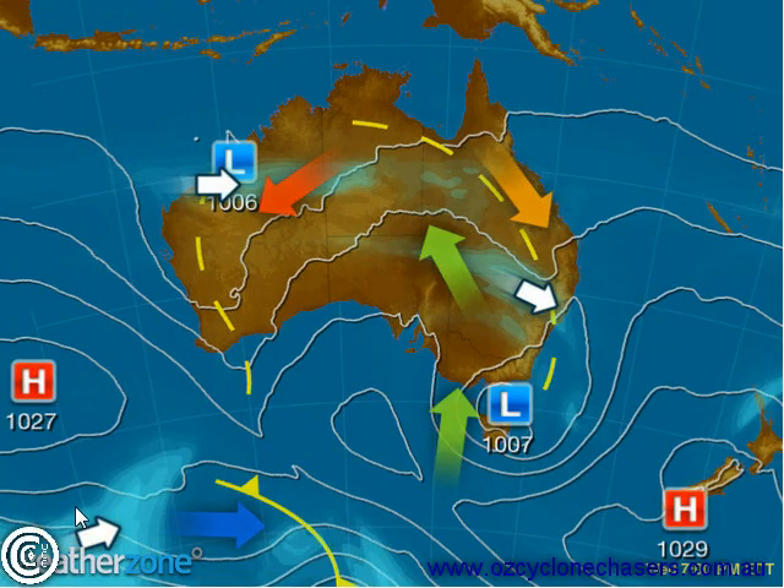Courtesy of weatherzone.com.au we've got the latest synoptic chart, and we can see a fairly long broad trough system coming from a low of about 1,007 hectopascals on the northeastern parts of Tasmania. That extends through Queensland and Northern New South Wales, which has been seeing some very, very stormy conditions. We've also got a fairly active jet stream in the area, so we've got a lot of instability mixed in.